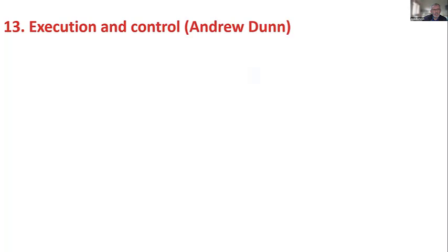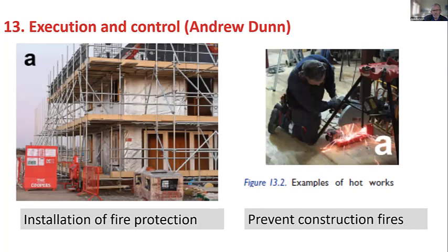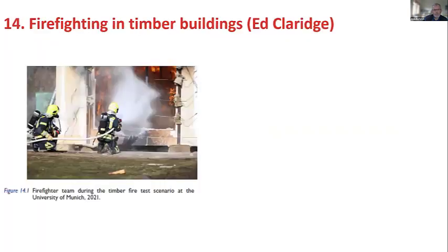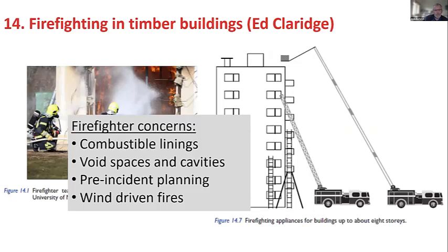Chapter 13, which Andrew Dunn managed on execution and control, is about installation and quality of installation of fire protection — passive and active — and quality control, preventing construction fires. Around the world, fire disasters in timber buildings have nearly always happened during construction, so that's very important. Finally, Chapter 14 by Ed Claridge from Auckland covers firefighting operations: addressing concerns of firefighters regarding combustible linings, void spaces, cavities, pre-incident planning, and wind-driven fires. Those are the 14 chapters.